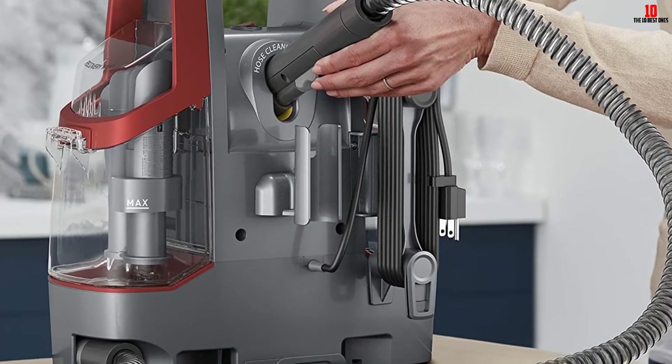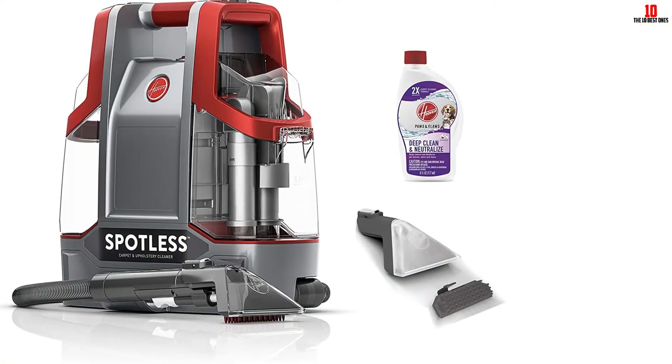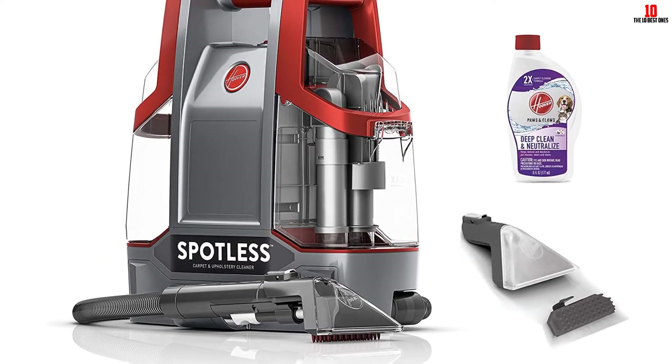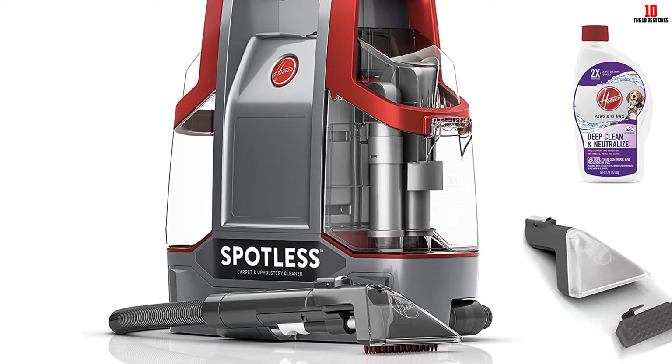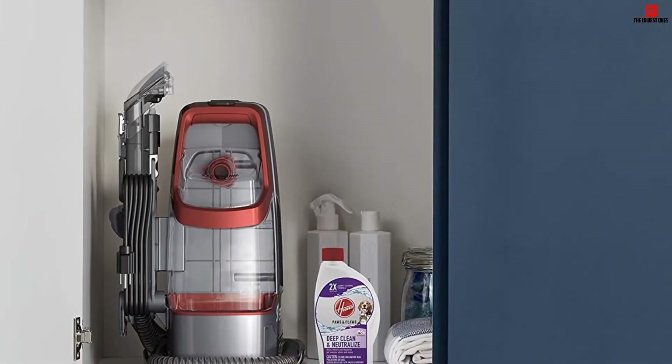Also, unlike other models where you have to pump the solution, the Hoover FH11300PC produces a steady stream of solution. The suction on this unit also happens to be unmatched and will leave the carpets almost dry. It also doesn't hold that much water, which saves you the trouble of carrying a bulky device.